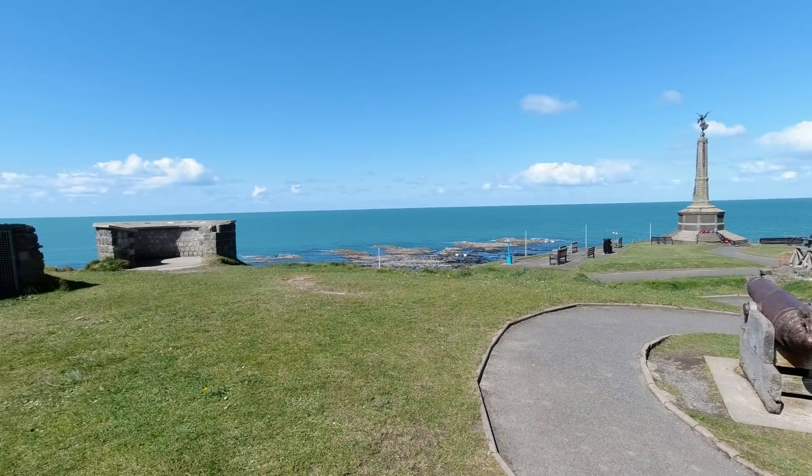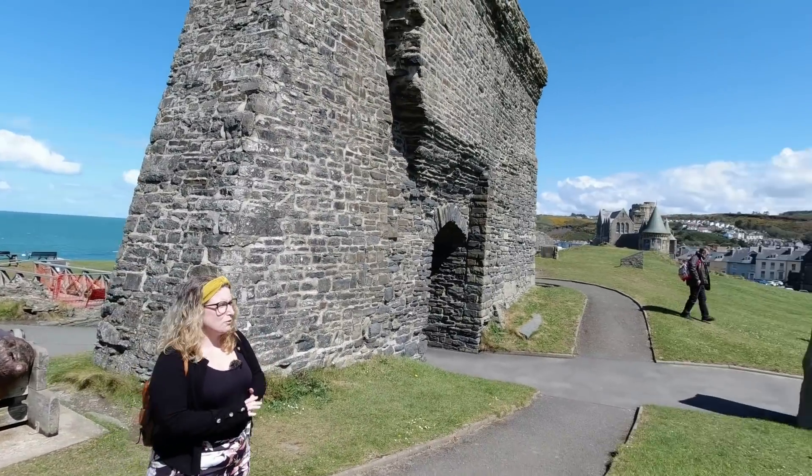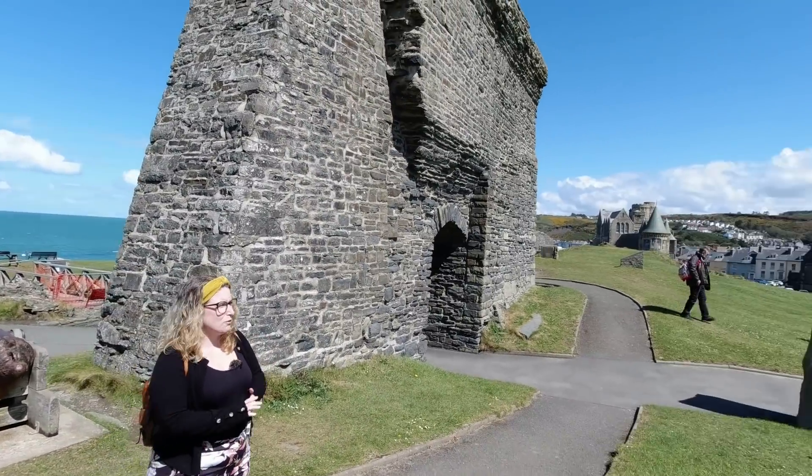We are currently at Aberystwyth Castle, which was destroyed in the 18th century. Not long before it was destroyed, it actually made silver coins for the Royal Mint. Another interesting fact about this castle is that in 1988 they actually found a skeleton here, who they called Charlie. I believe he's in Ceredigion Museum - I may be wrong about that one.